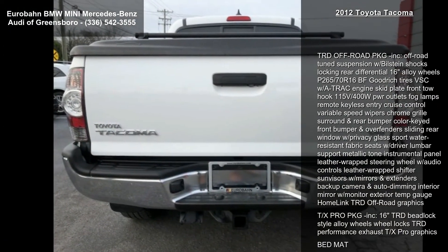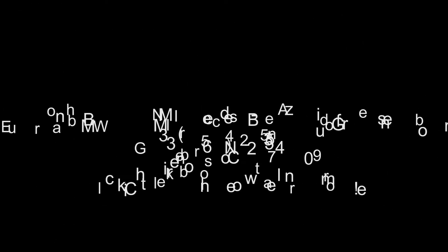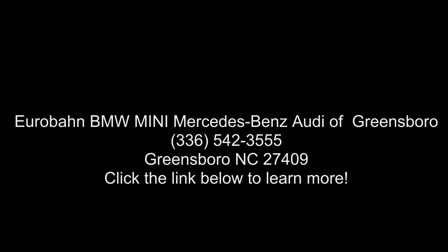Interior highlights include Sport Water Resistant Fabric Seats with Driver Lumbar Support, Metallic Tone Instrument Panel, Leather Wrapped Steering Wheel with Audio Controls, Leather Wrapped Shifter, Sun Visors with Mirrors and Extender, Backup Camera, and Auto Dimming Interior Mirror with Monitor.